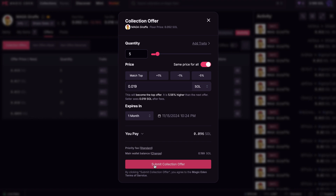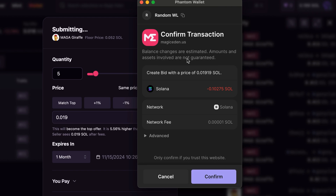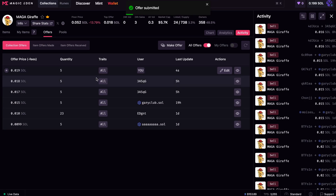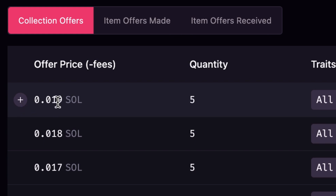When I'm ready, I click Submit Collection Offer. I get a pop-up — for me it's my Phantom wallet — and it's going to take 0.1 Solana out of my wallet. I click Confirm and my offer is submitted. The page has refreshed and now I am the highest offer, willing to buy five of these NFTs for 0.019 Solana each. If that fills, I will own the NFTs.